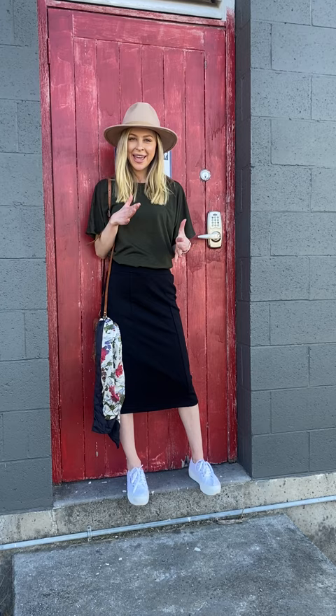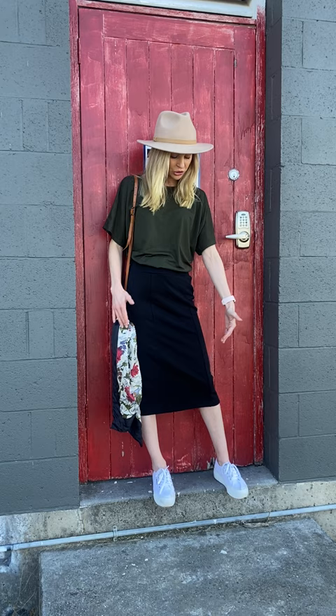Hey everybody, we just wanted to give you some outfit ideas of what we pair with what. Today I've got on the gorgeous new long straight skirt. We did a shorter one but we've lengthened it a little bit so it's more of a midi length, and it's got the beautiful seaming down the front in the ponte fabric, so it's a bit thicker which gives it that beautiful structure as well.